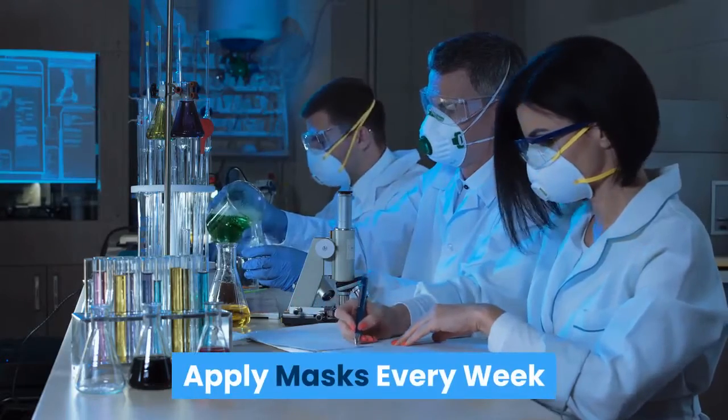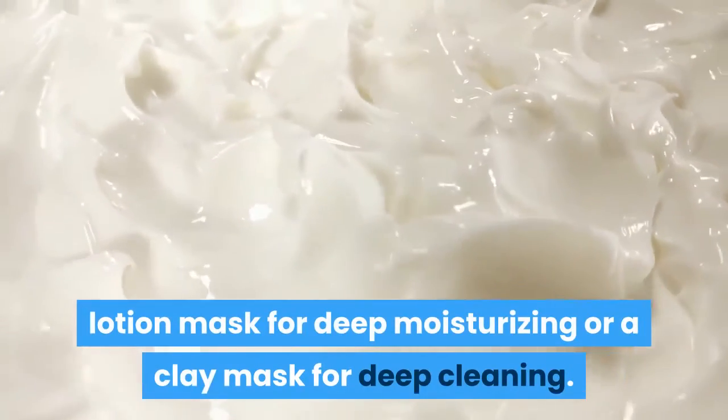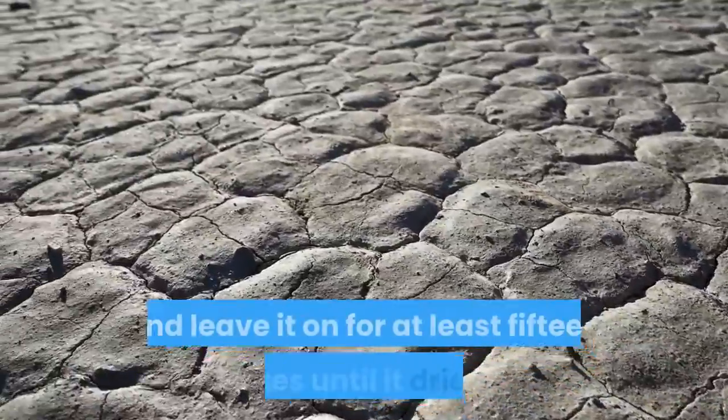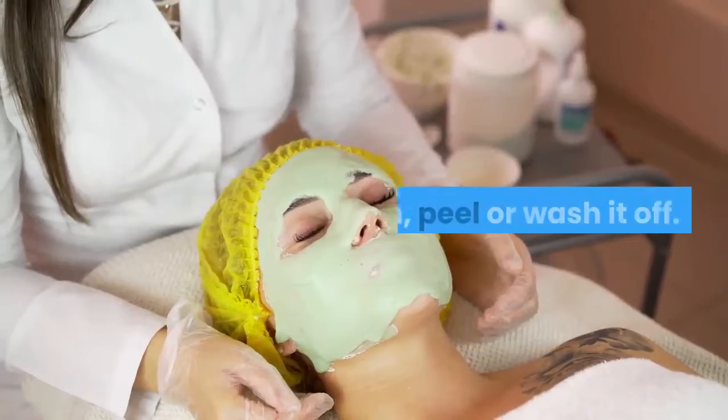Apply masks every week. You may want to start using an effective lotion mask for deep moisturizing or a clay mask for deep cleaning. You can also apply your preferred mask and leave it on for at least 15 minutes until it dries out, then peel or wash it off.